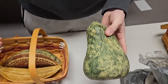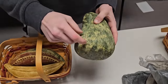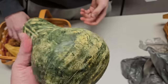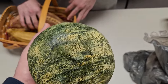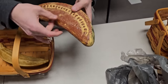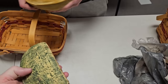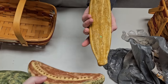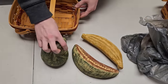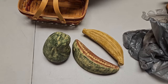Absolutely everyone needs it — we've got large ceramic fruit. We got a pair: a large watermelon and a banana. This thing is heavy. We'll probably lot these together.